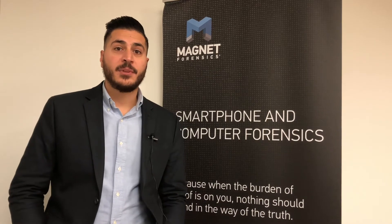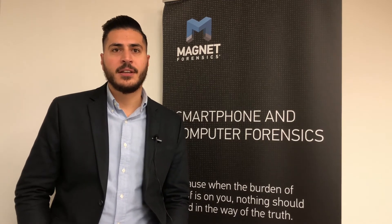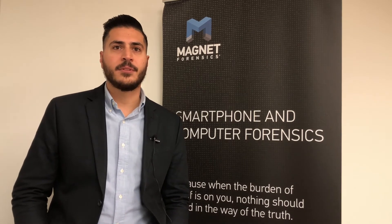Portable case is a way that you can take the artifacts that you've recovered in your case and share it with non-technical investigators. It allows them to use the examined software to review the evidence, bookmark, tag, and make comments, and then send that back to you for further review.